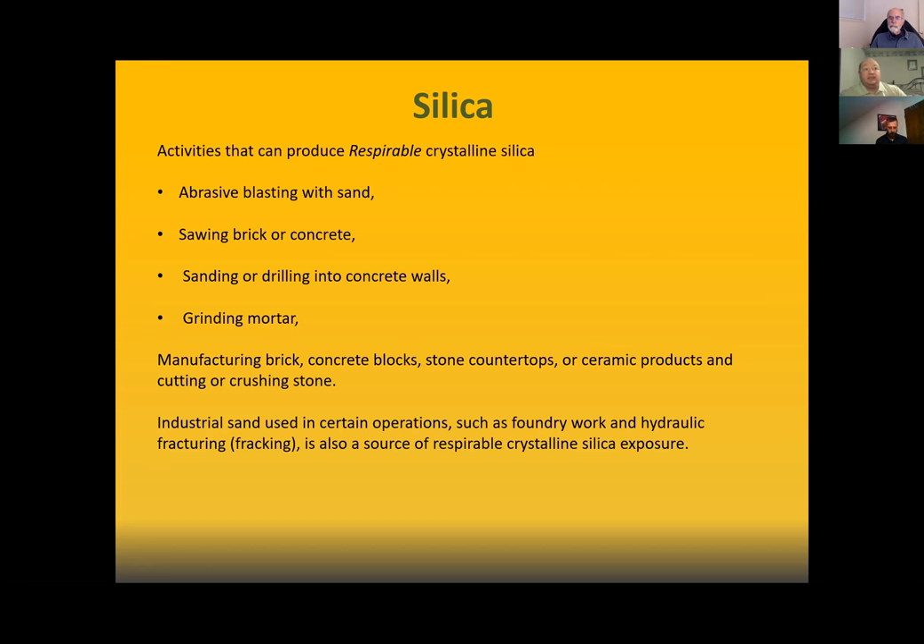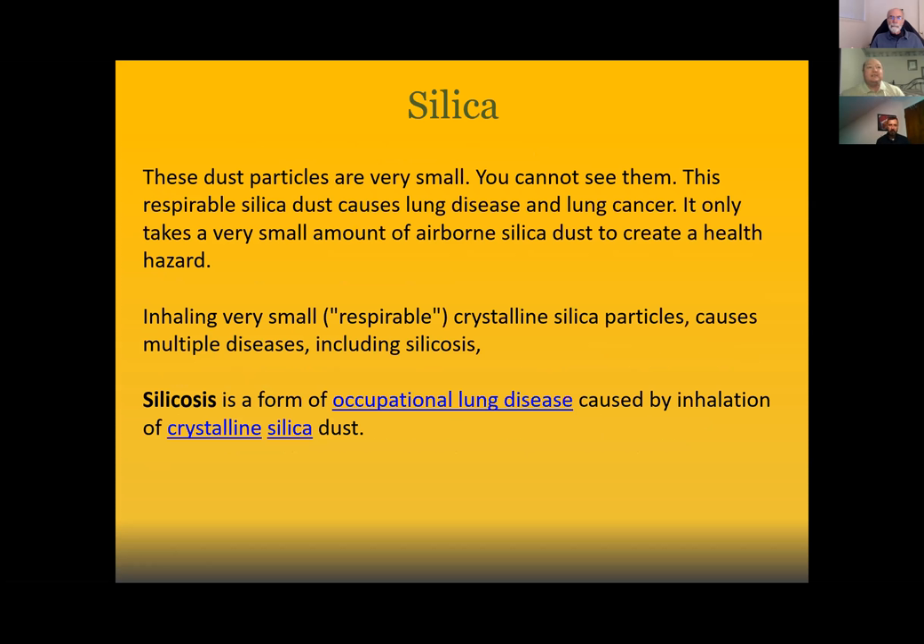Industrial sand uses in certain operations such as foundry work and hydraulic fracturing — also known as fracking — are also a source of respirable crystalline silica. These dust particles are very small.